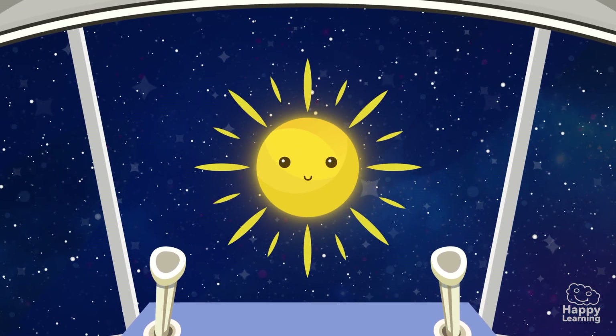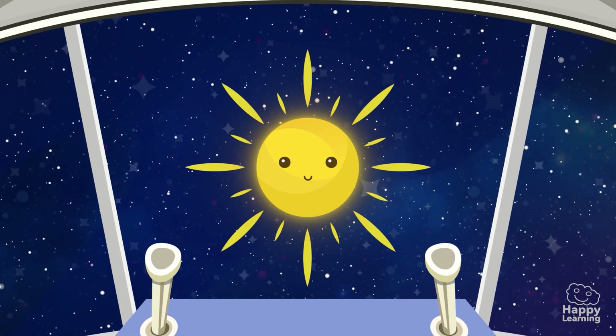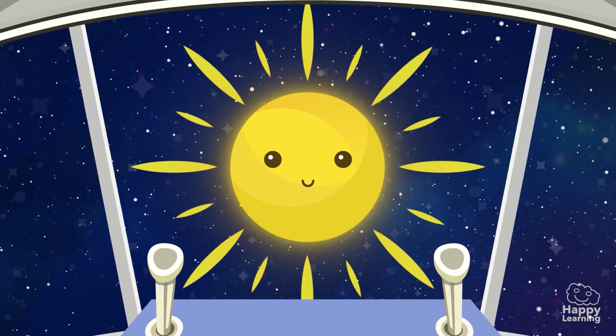This is the Sun! The most important star in the Universe! Let's get to know a little more!